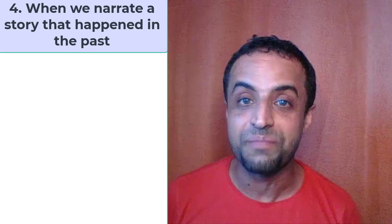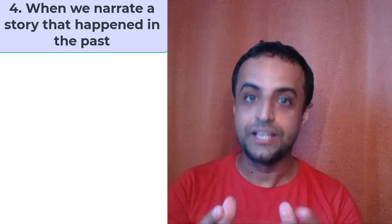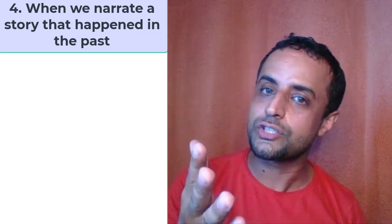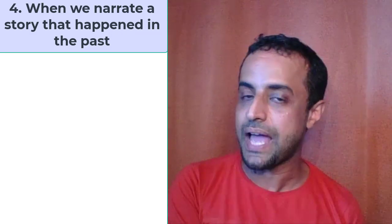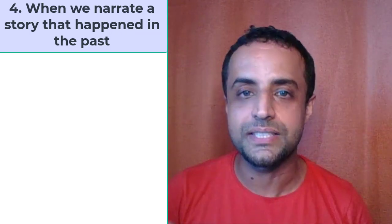This is the story. It's all in the present simple tense, even though it happened in the past. So if you want to tell a story that happened in the past and make it vivid, you tell it in the present simple tense.